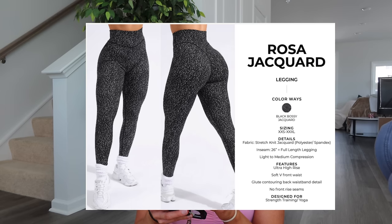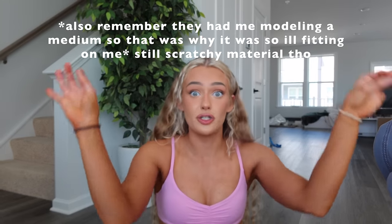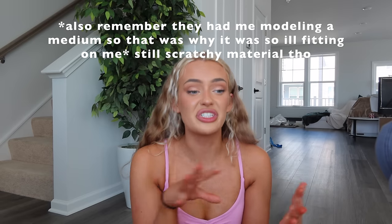Then we have the Rosa Jacquard — Black Bossy Print, Jacquard stretch knit fabric, full length, light to medium compression, ultra high rise, glute contouring, back waistband detail, no front rise seams. I did not like these — the glute seam came way too high, the material was scratchy and itchy, and it just wasn't like their other Bossy Print in my opinion. I tried them on because I shot the bottoms, but I personally was not a fan.